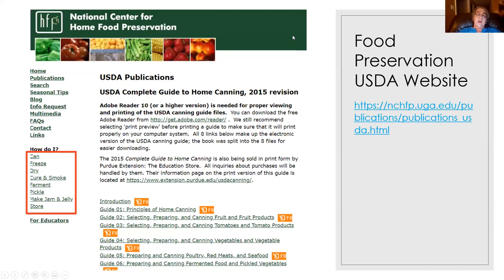If you'd like this presentation, send me an email and I'll send it to you with all links embedded. The National Center for Home Food Preservation and USDA publications are great resources for canning and preserving. I'll include the link in the presentation.